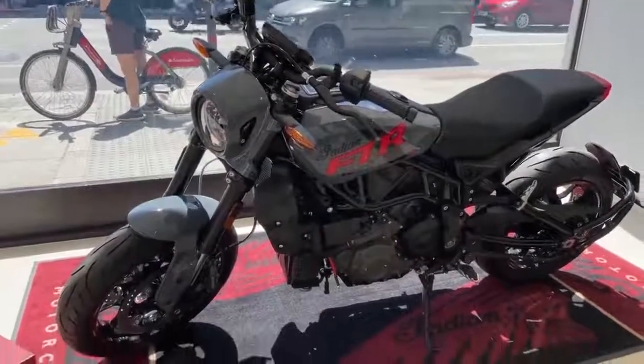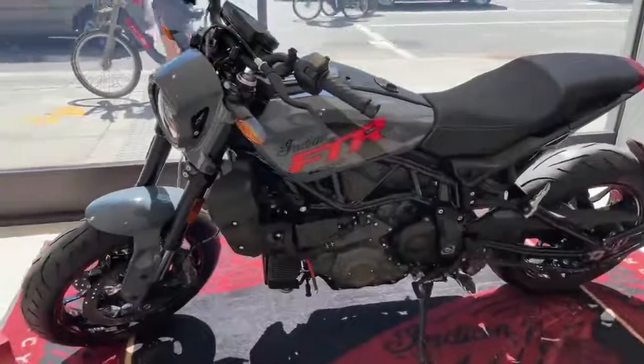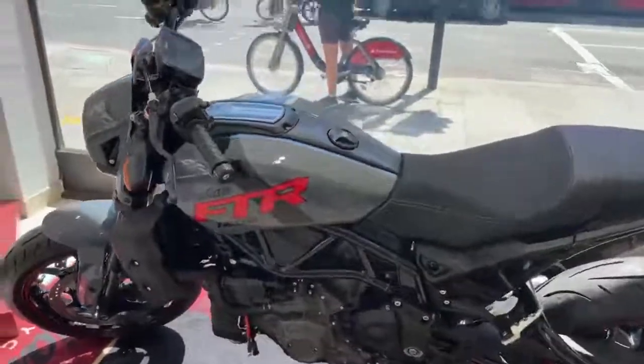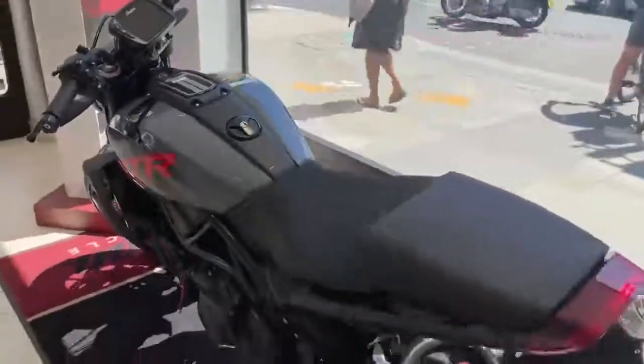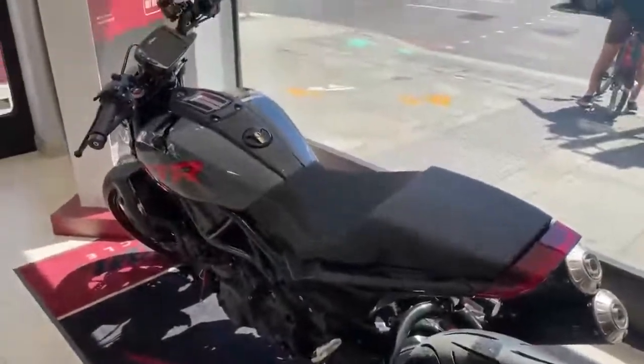Also sporting the headlight cowl familiar with the carbon. It's based on the Indian FTR S, so rider modes, full TFT dash, and Akrapovič exhaust. Please come in and see us for any inquiries.